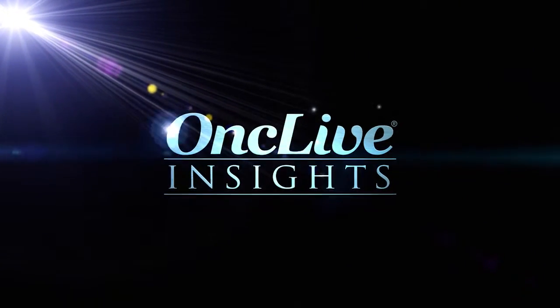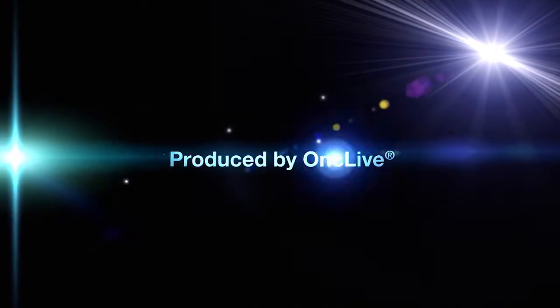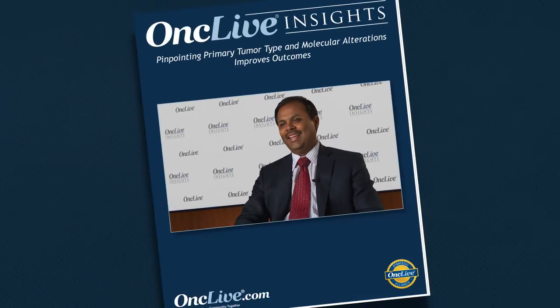OncLive Insights is a video editorial program produced by OncLive. NGS Plus is a platform used for molecular testing for various cancers, and this is one of the many platforms available in the market space.